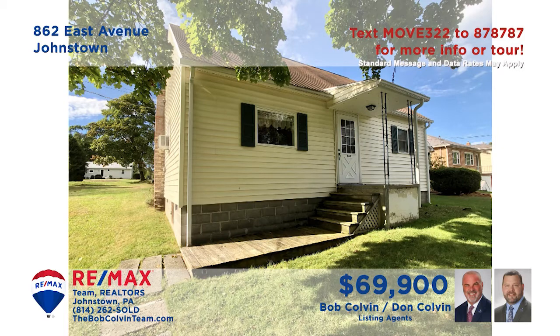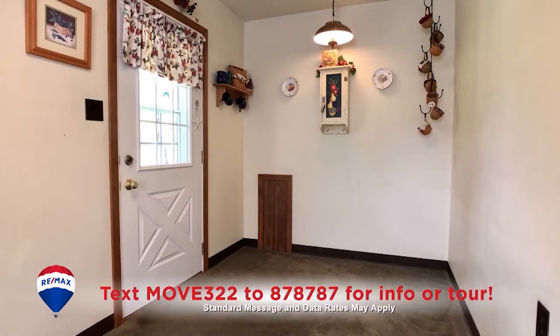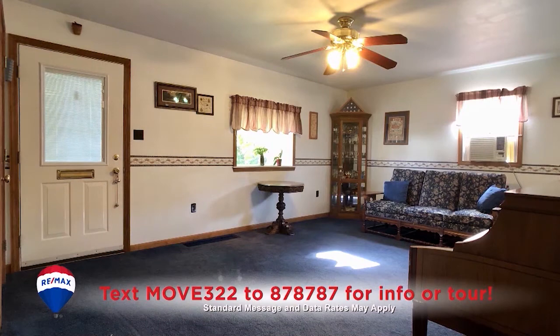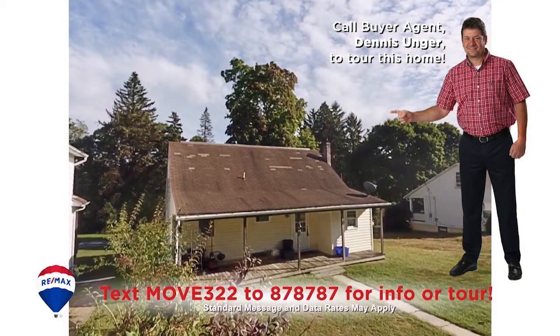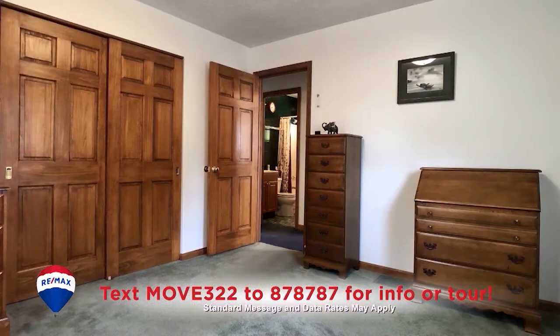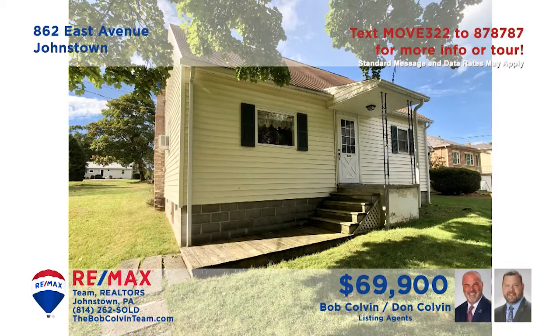Westmont Borough is where we'll find this cozy, move-in ready home presented by the Bob Colvin team. The kitchen includes appliances along with a nearby carpeted eat-in area. The spacious living room is also carpeted and the ceiling fan keeps things cool. Perhaps you prefer spending time in the fresh air out on the covered porch. There are two bedrooms plus a finished second floor for storage or living space.